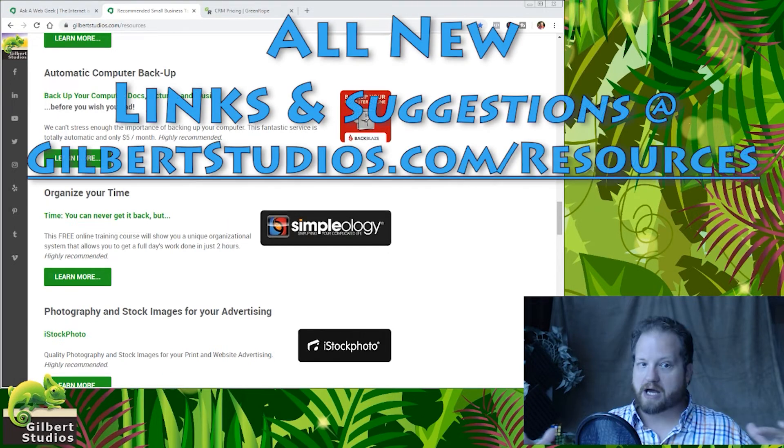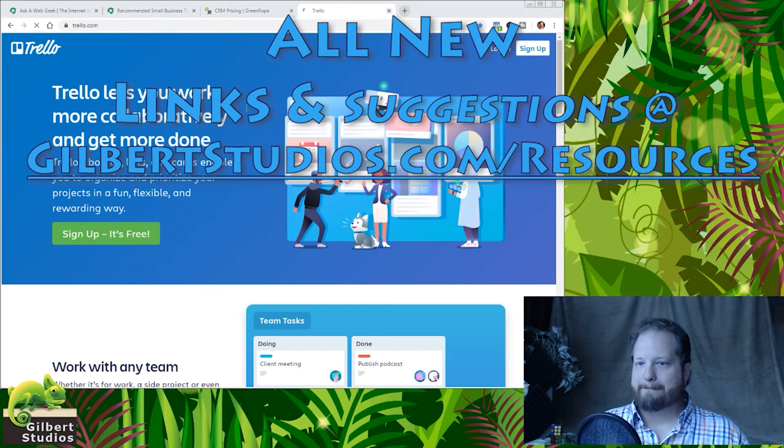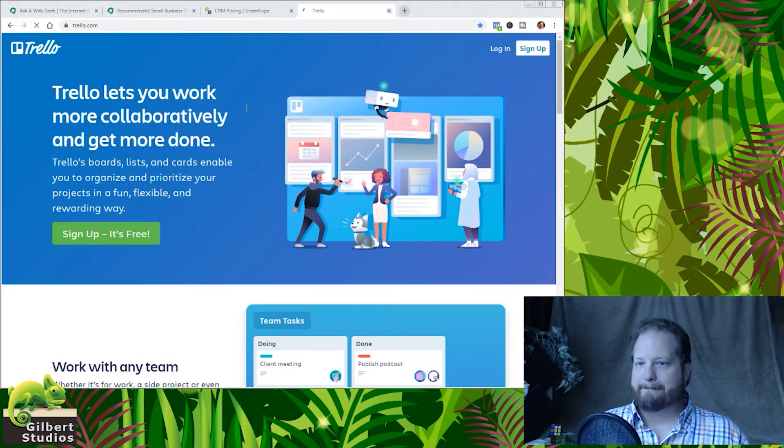We're currently talking about project management systems and to-do lists. I'm recommending Simpleology on my resources page. Yet another one that I know is really super popular is called Trello. Are you familiar with Trello, anyone? Here's Trello — this is a very popular tool for project management. It lets you create what they call boards, lists, and cards. I've worked in a couple organizations that use this system, Trello.